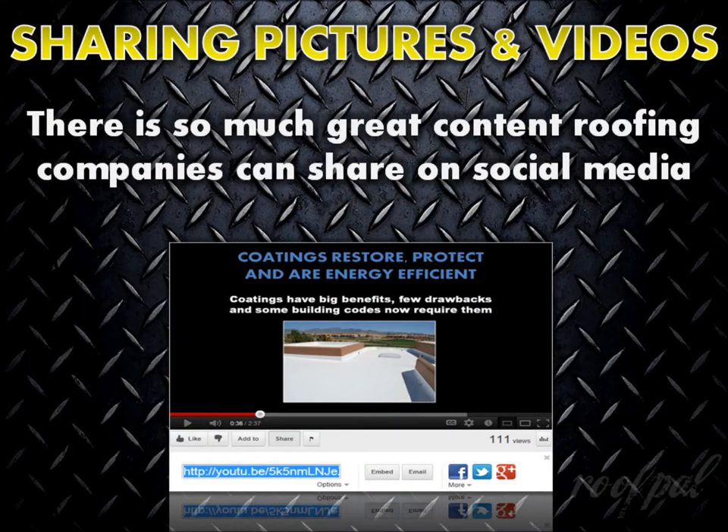There is so much great content a roofing company can share on social media beyond direct sales messages or links to their website, blog posts, manufacturer product information, or miscellaneous industry-related articles.